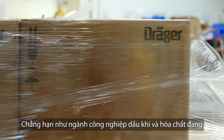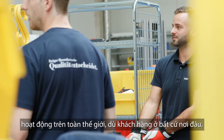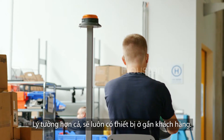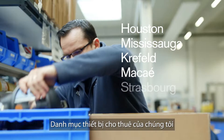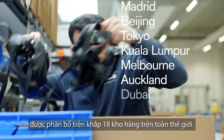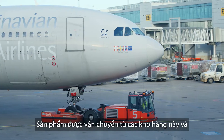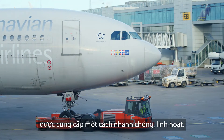The oil and gas and chemical industry, for example, are operating globally. No matter what the customer happens to be, ideally there is always equipment nearby. Our rental equipment portfolio is distributed across 18 warehouses worldwide. On every continent, we are at your side. Products are shipped from there and delivered quickly and flexibly.